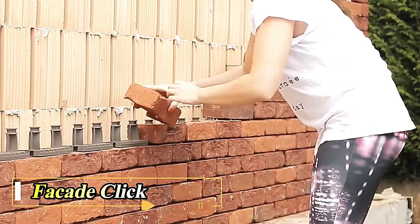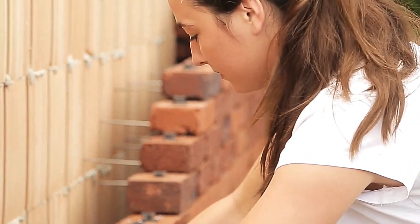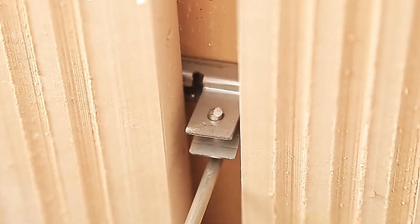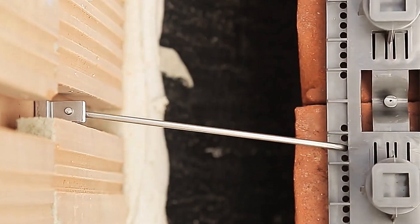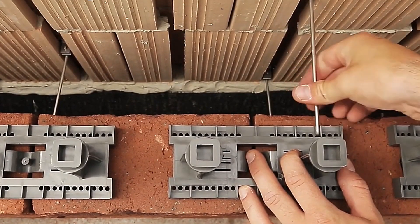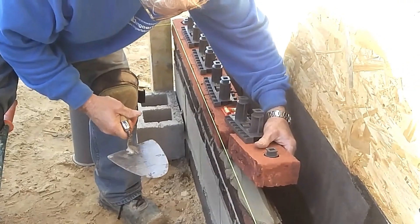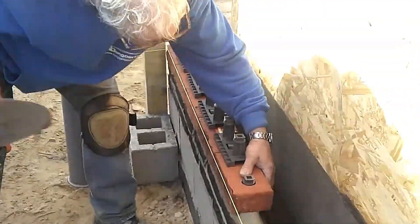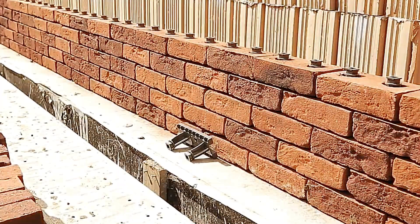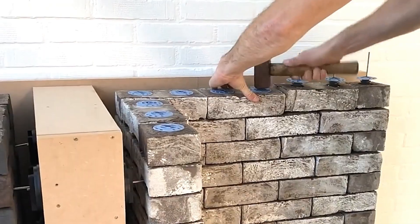Facade Click is changing the construction industry thanks to a team of innovators from Belgium. This groundbreaking process replaces traditional support with a unique all-in-one system. Special connecting elements bring bricks and walls together effortlessly. Simply layer the Facade Click elements in each row and you can create a wall quickly and efficiently. The system works in all weather conditions and is seven times faster than conventional methods.